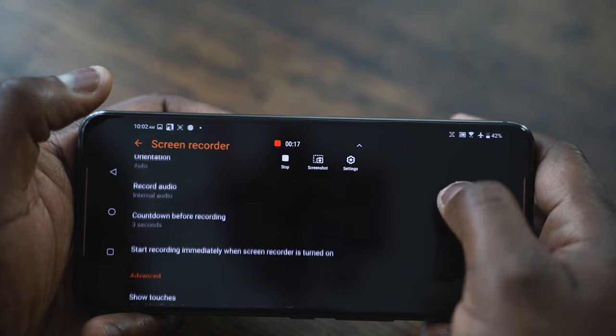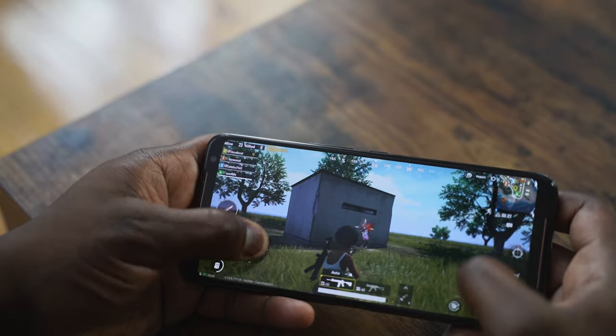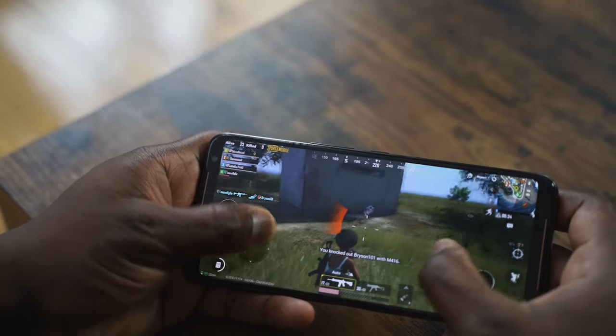It handled everything very well. It didn't matter what games you were playing — it just did the job. The speakers were loud, really loud and clear, and robust. You've got DTSX built in there as well, so you've got all the things you need for that mobile gaming experience.